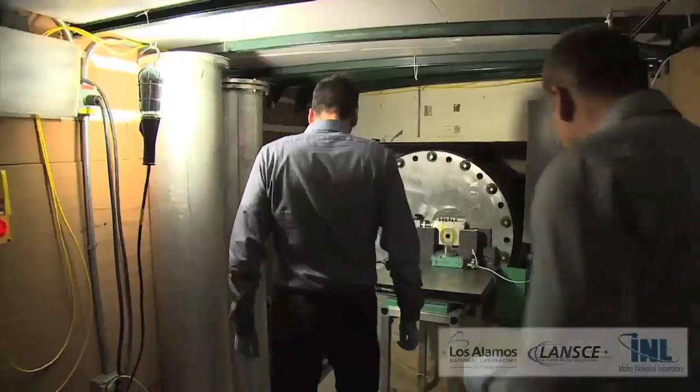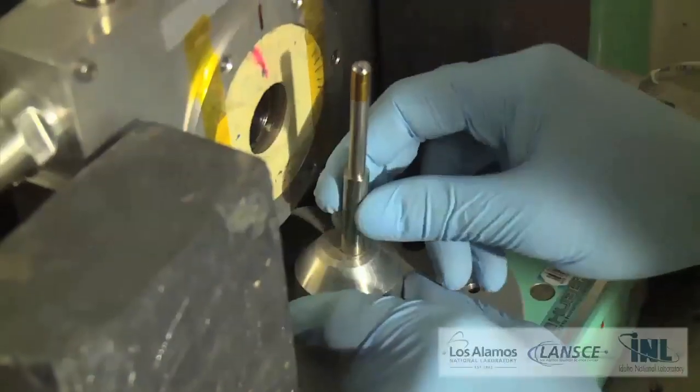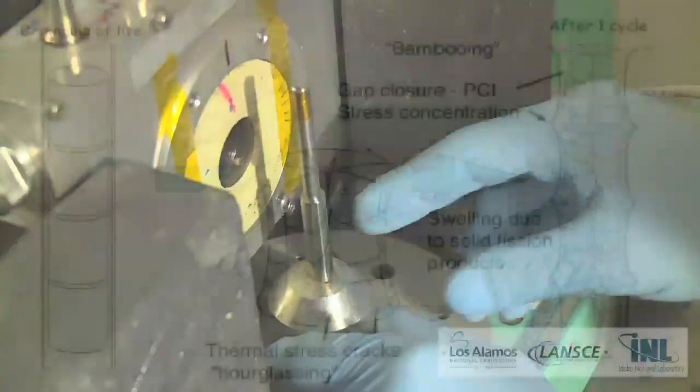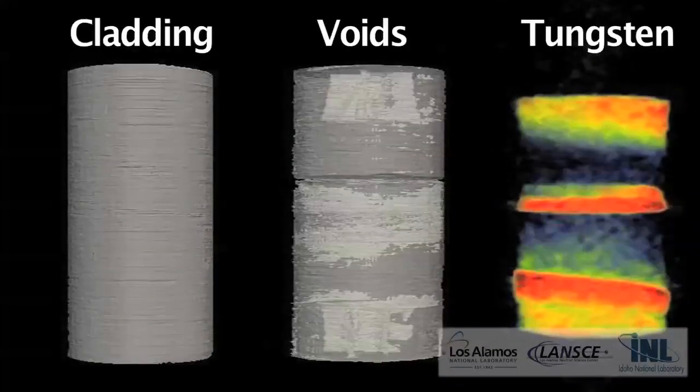That is fairly unique. The second unique ingredient we have here is our pulsed neutron source, where we can do energy dispersive neutron imaging — where we can not only see voids and cracks and swelling of the fuel, but we can also image isotope distributions.